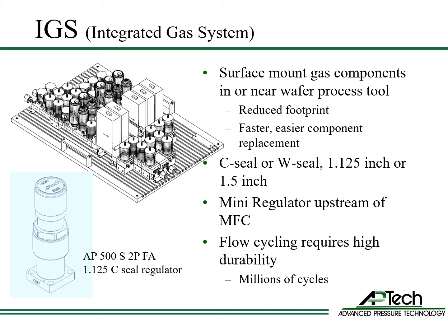Mini regulators are most commonly used in substrate gas systems, commonly called IGS or integrated gas systems. The valves, mass flow controllers, and sensors along with gas regulator components are surface mount and tightly spaced. Benefits of this approach are space savings and ease and speed of component replacement. Nearly all substrate gas systems used in semiconductor manufacturing are either W-SEAL or C-SEAL platforms — one and an eighth inch or one and a half inch for higher flows. The regulator is upstream of the mass flow controller and will cycle flow, or open and close, millions of times during the life of the component.